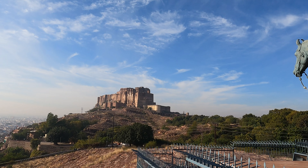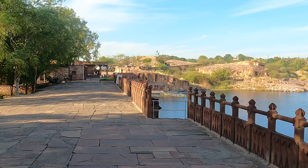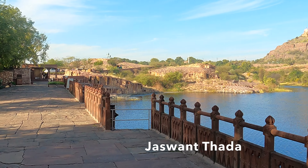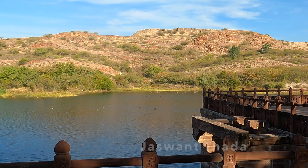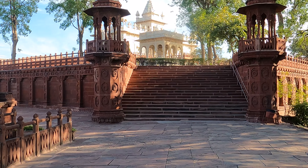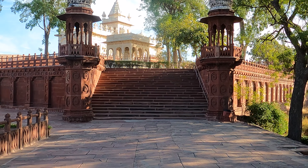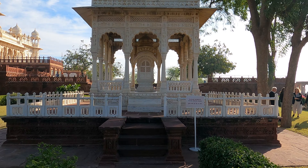Hello my lovely friends, welcome back to 2 Wanderers, your ultimate travel buddy on YouTube. In case you haven't caught our latest adventure in Jaisalmer, be sure to check it out if you don't want to miss it. Today, get ready to join us to explore the vibrant city of Jodhpur. We have got some fantastic places to show you along with a detailed itinerary to make your journey even more exciting. So let's dive into the beauty of Jodhpur together.